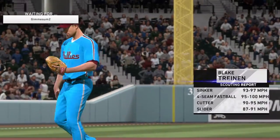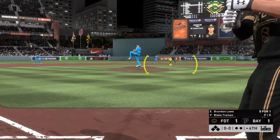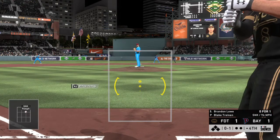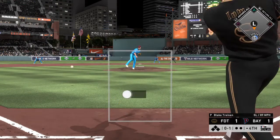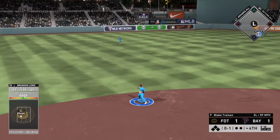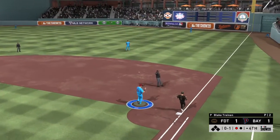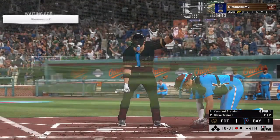Blake Trinan comes on now, just hoping to keep this thing tied — no save opportunity here. Brendan Lau will stand in for the second time, looks at a called strike — nothing and one. A bouncer to the left side and the throw to first takes care of him, thrown out by the only man standing on the left side of the infield. One away.